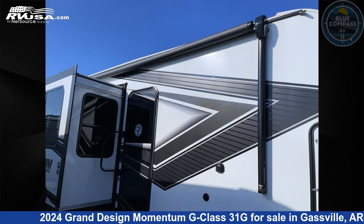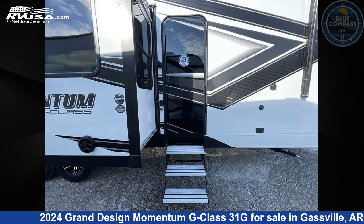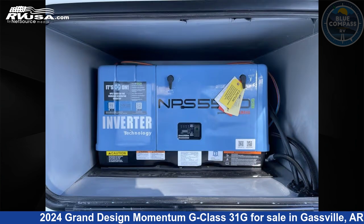This new Grand Design is 35 feet 0 inches in length and features sleep 6, slide out, and 90 gallons fresh water capacity. The floor plan layout of this toy hauler features bath and a half, two entry and exit doors.